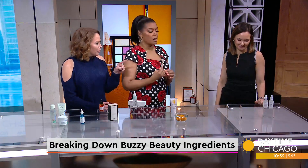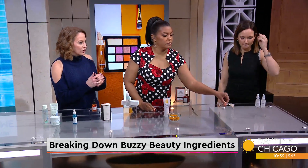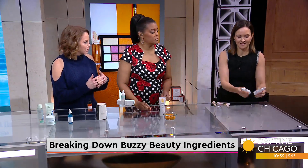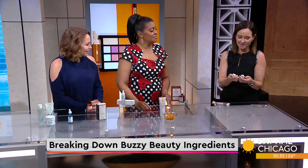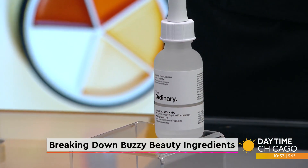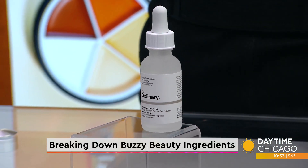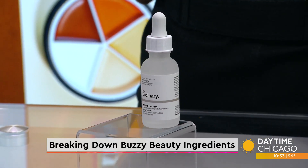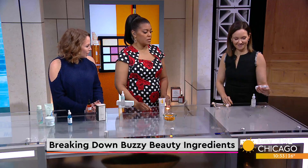These last two ingredients — which I cannot pronounce — are supposed to mimic the effects of Botox. This is argireline, which is interesting and has potential. It has a similar mechanism of action as a neuromodulator like Botox, but the penetration is poor. In reputable literature it's shown to be very difficult to get down to the muscle level where it would actually need to work to replicate a Botox effect.